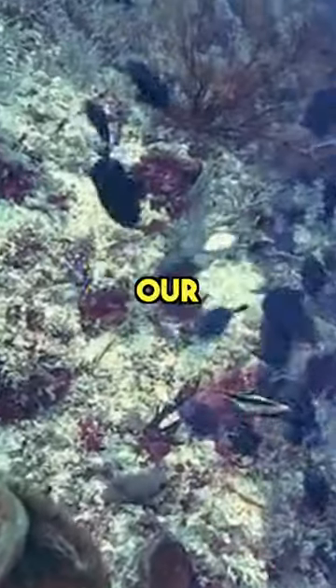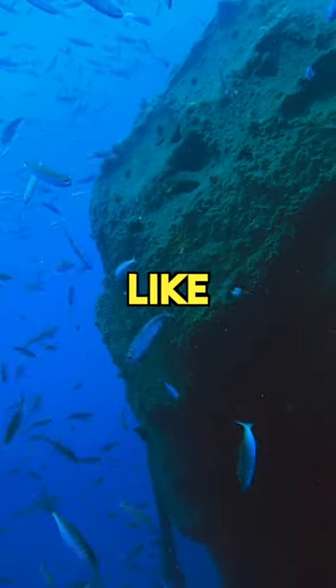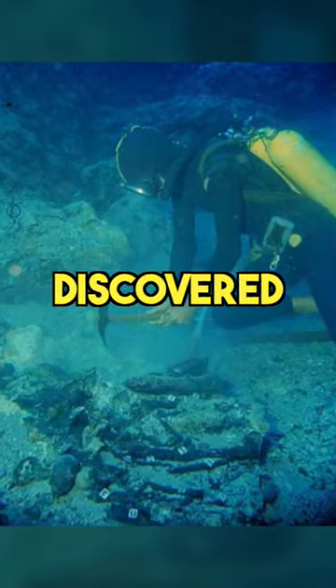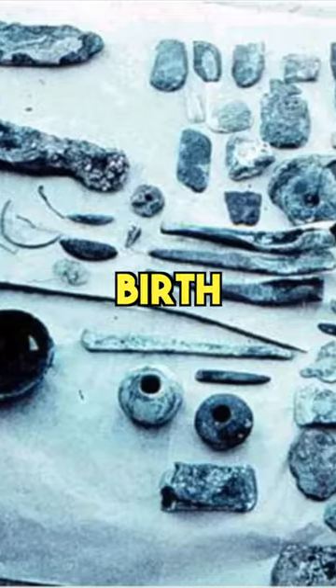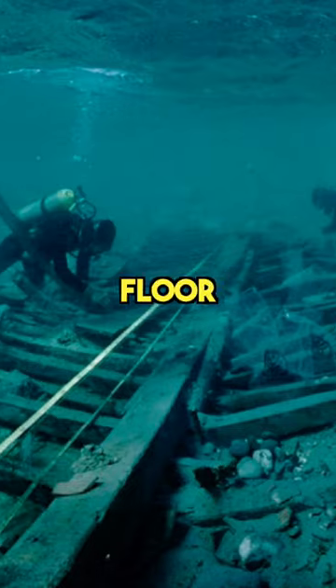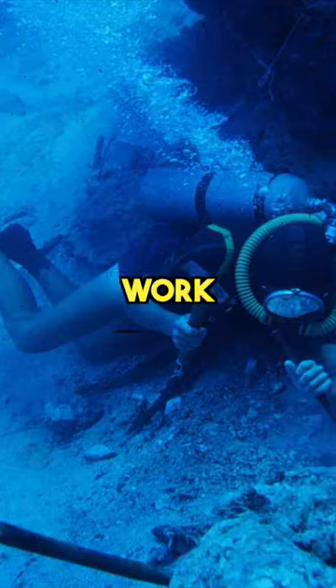We've only explored a small fraction of our oceans, but even that has revealed impressively old shipwrecks like these. Cape Galadonia — this Bronze Age shipwreck was discovered in the 1950s and helped birth the field of nautical archaeology. It was the first ship to be excavated from the ocean floor, and those doing it had to adapt land excavation techniques to work underwater.